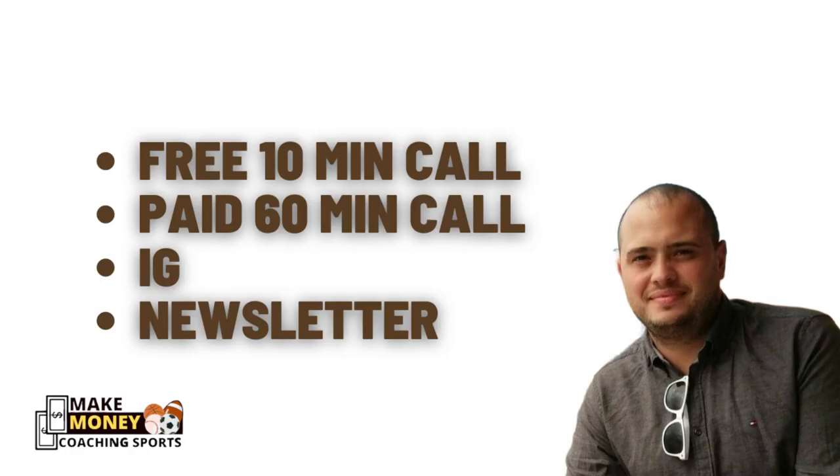Before I get into the steps, there are four ways I can help you. First, scroll down to the description and you can book a free 10-minute call with me. We'll jump on Zoom, I'll ask you a couple of questions, see where you're currently at, and give you action steps to implement. Second, you can book a paid 60-minute coaching call where I'll specifically work with you on a particular area of your business.